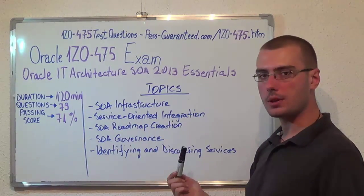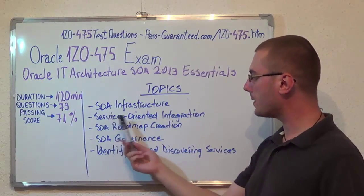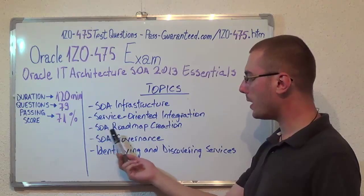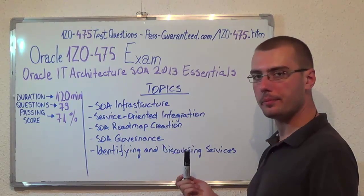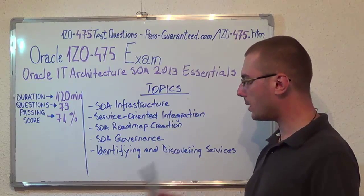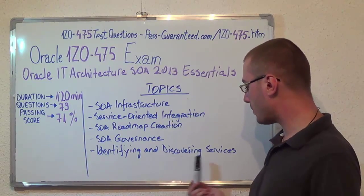First, SOA Infrastructure. Second, Service Oriented Integration. Then, SOA Roadmap Creation. Next, SOA Governance. And last one, Identifying and Discovering Services.